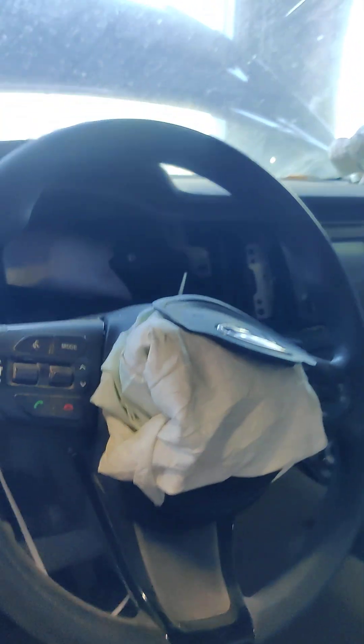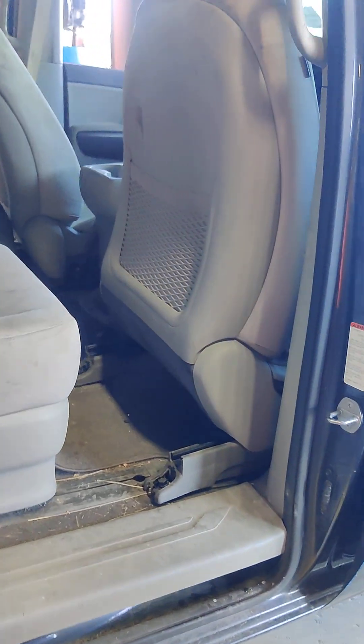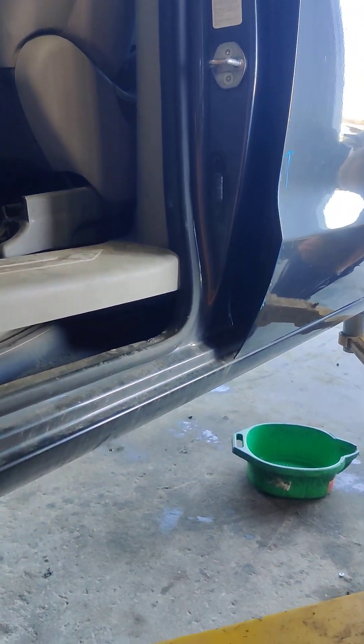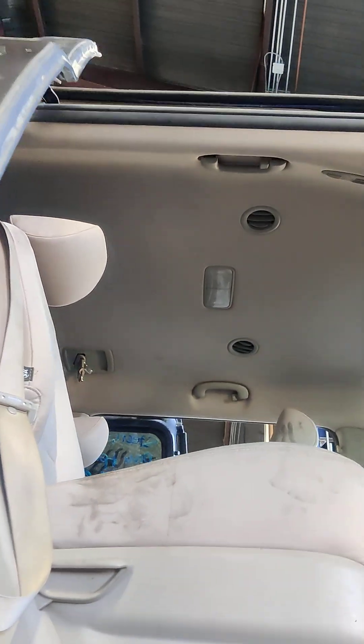Rear curtain airbag — deployed. Left seat — that's a tear right there. Both seats are unbolted; front seats are unbolted. Headliner looks good.